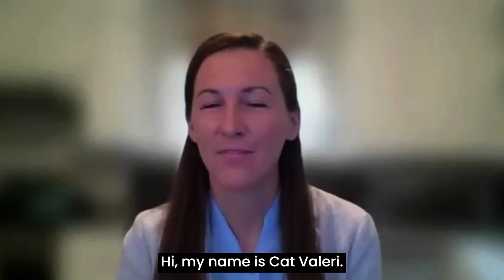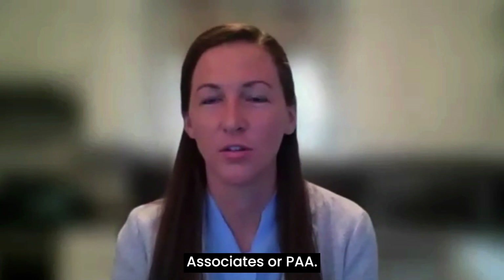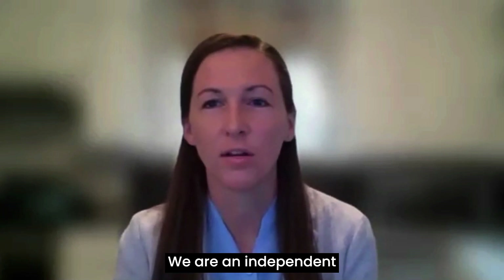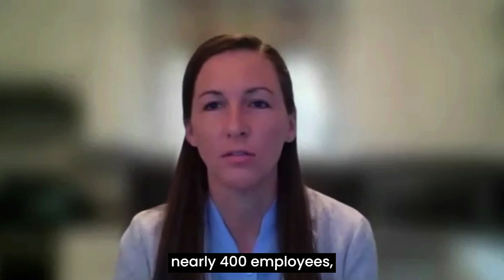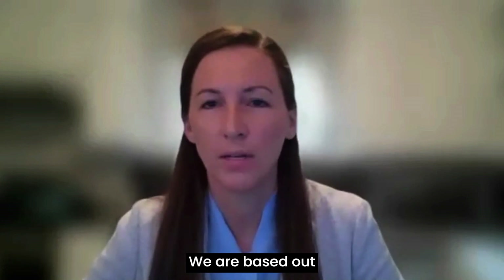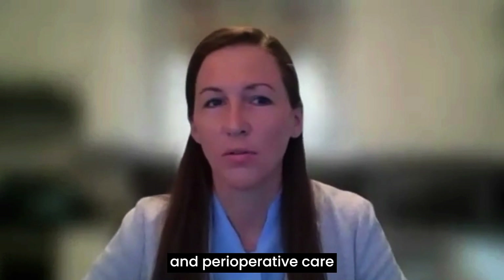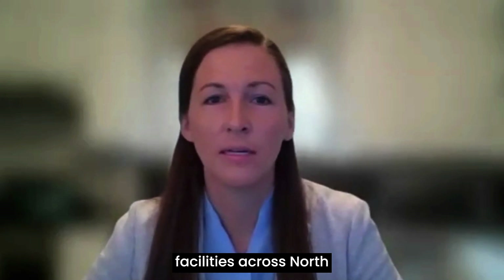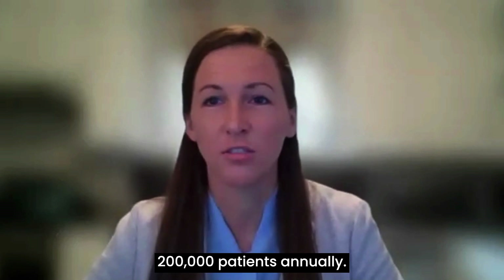Hi, my name is Kat Valeri. I am the Director of IT Services for Providence Anesthesiology Associates, or PAA. We were founded in 1991. We are an independent private practice of nearly 400 employees, over 100 of which are anesthesiologists. We are based out of Charlotte, North Carolina, and we provide anesthesia and perioperative care at nearly 100 hospitals and healthcare facilities across North and South Carolina. And we serve more than 200,000 patients annually.